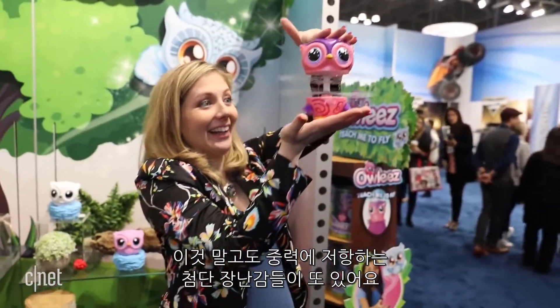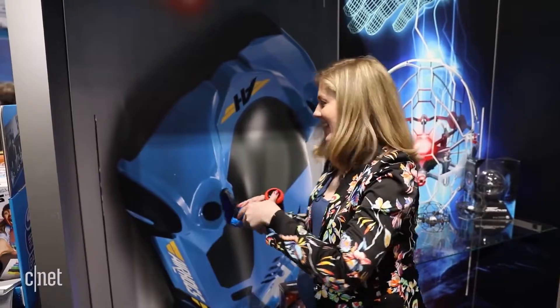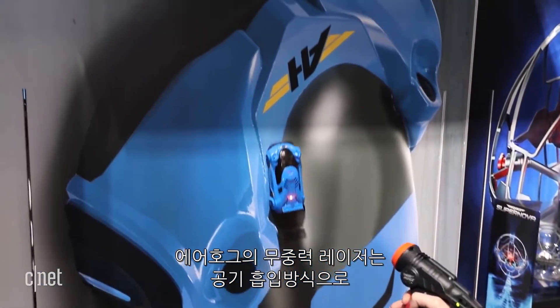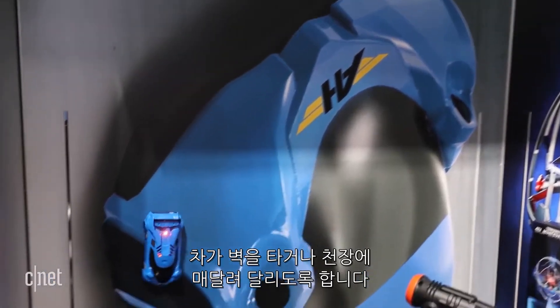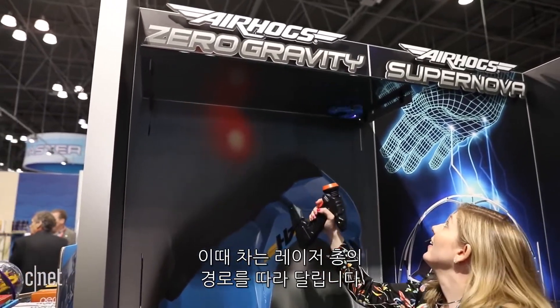But that's not the only way tech toys are defying gravity. Why race on the ground when you can race on a wall? Airhog's Zero Gravity Laser uses air suction to drive on walls or even go upside down. It follows the path of the laser gun.